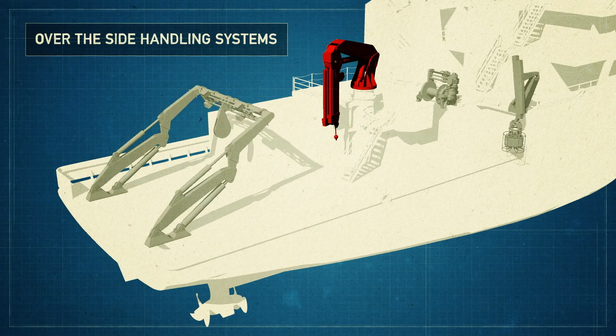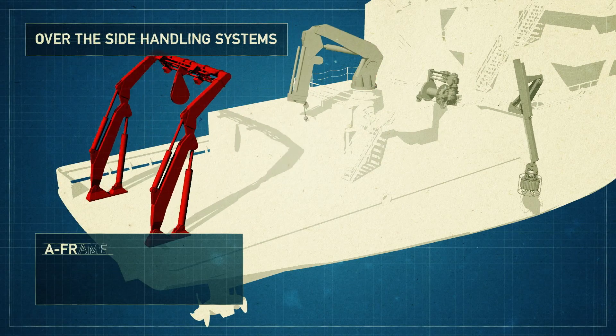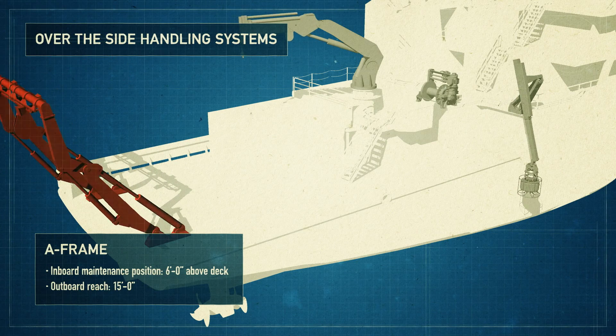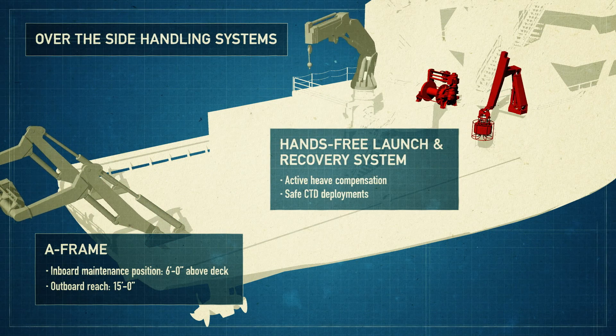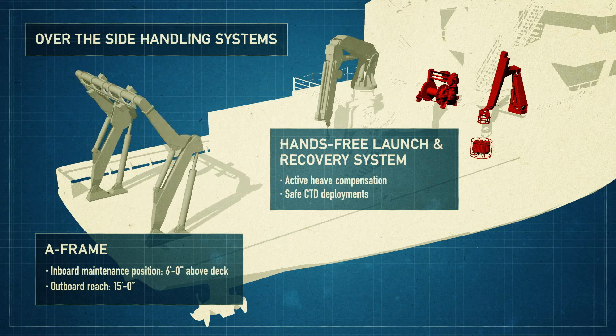We've got a double articulating A-frame which will allow the vessel to pick up pretty large packages. The launch and recovery system is designed so that it can put the CTD almost down to the water level.